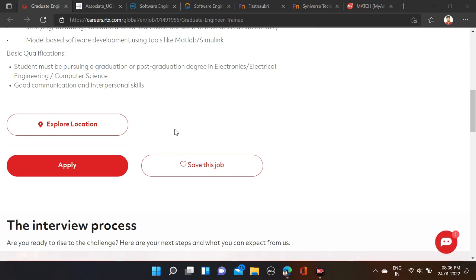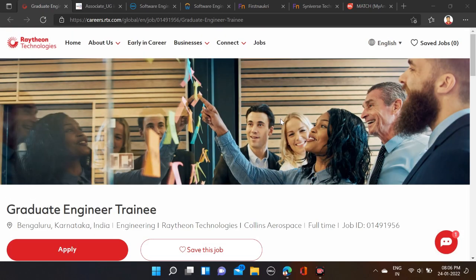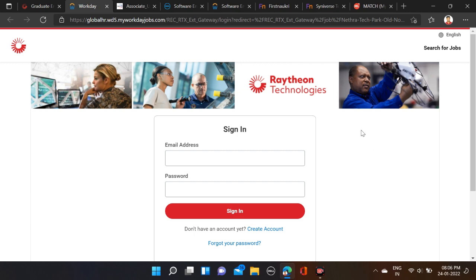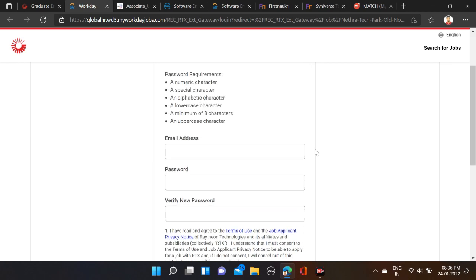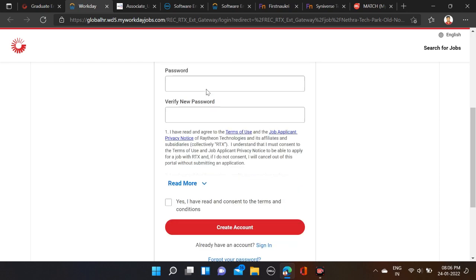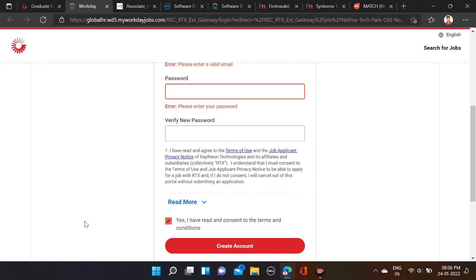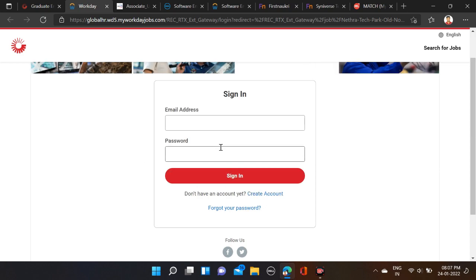You can expect 5 to 7 LPA. They have not mentioned much about the job description. To apply, click on the Apply button and you will be redirected to the application page. First, sign in — if you are already registered, fill your email ID and password and apply. If you are a new user, click on 'Create Account', fill your email ID, password, and verify new password. After that, click 'Yes' to create your account, then sign in and apply for this opportunity.